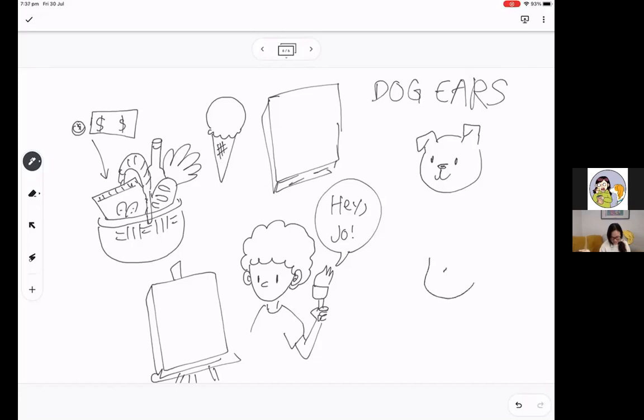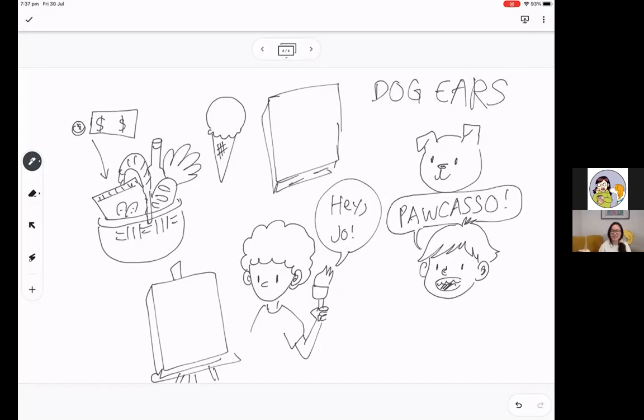When they ask her what the dog's name is, she has to make up a name on the spot because she has no idea. She says the dog's name is Pocasa, because she's thinking these kids are trying to paint like Picasso the painter — but because it's a dog. As the story goes on, the other kids ask things like 'how old is your dog?' and 'does Picasso like to fetch?' and Jo has to keep lying, spending a lot of the story being really nervous.